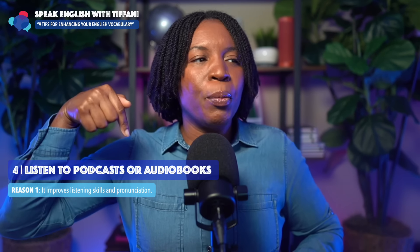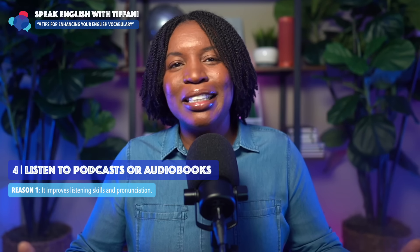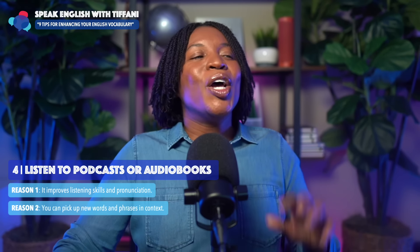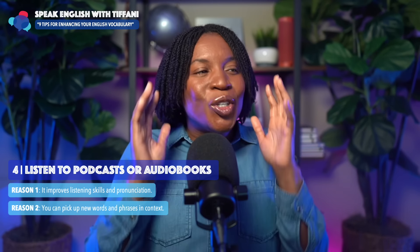So what are some reasons why this tip is so important? Number one: it improves your listening skills and pronunciation. You're learning all these new words, and now you want to make sure you can pronounce them properly. The second reason: you can pick up new words and phrases in context. This is so key — learning words in context.